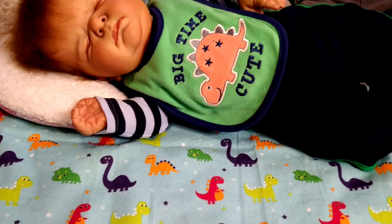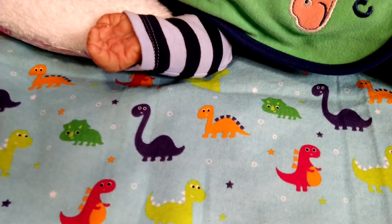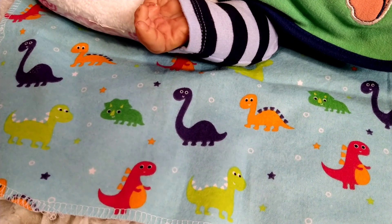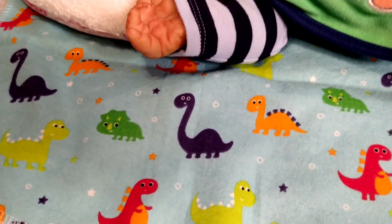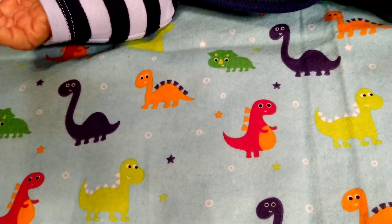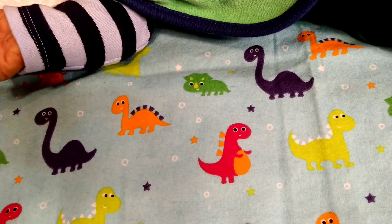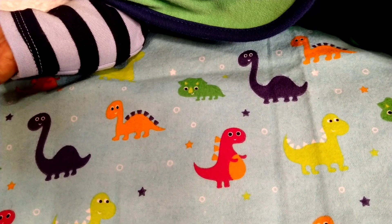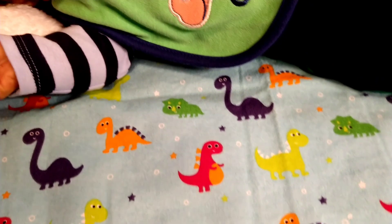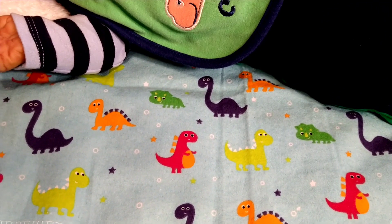He just happens to be laying on a blanket that has several different types of dinosaurs. He's got a Stegosaurus, and the purple one is a Brontosaurus, and then there's a Triceratops, which is the green one. This particular dinosaur, let me point to it — this one doesn't exist. I was looking for that type of dinosaur online, and the only dinosaur I know of that stands up like that is a Tyrannosaurus Rex, but he doesn't have spines like this one does. So I think the person that made this blanket just got a little bit creative with their dinosaurs.